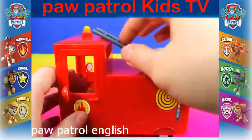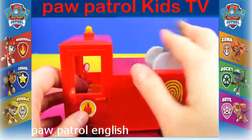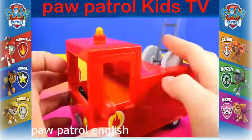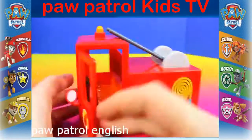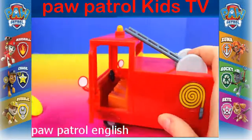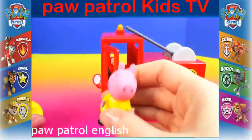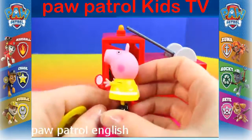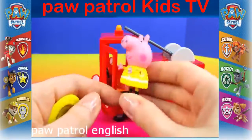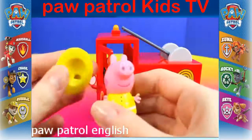This ladder can go up like that. The doors can open so Peppa can fit inside. She's wearing her firefighter's outfit and she even comes with a cute little hat.